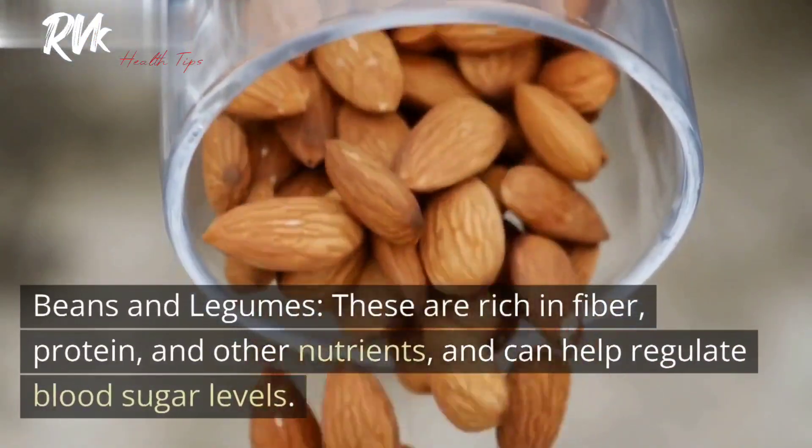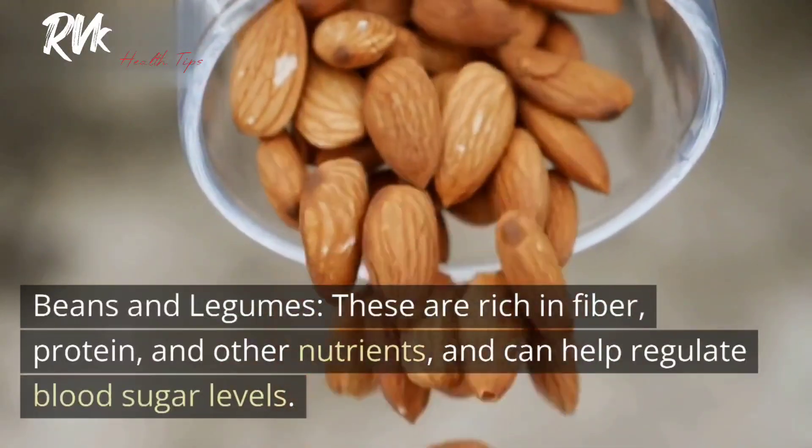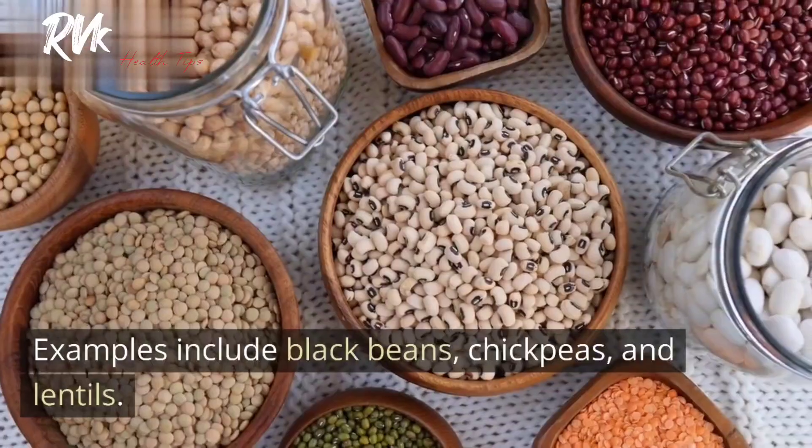7. Beans and legumes. These are rich in fiber, protein, and other nutrients, and can help regulate blood sugar levels. Examples include black beans, chickpeas, and lentils.